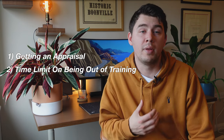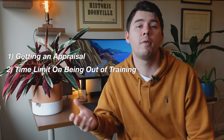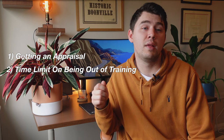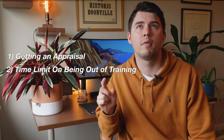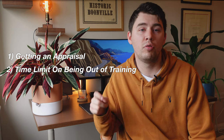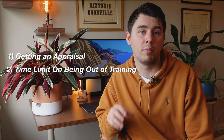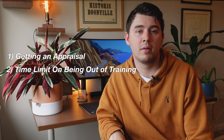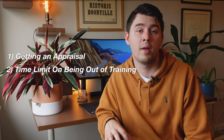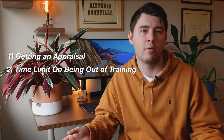The second point: there's a time limit on being out of training. The FPCC form — the Foundation Programme Certificate of Completion — that you get for finishing your F2 year is only valid for three and a half years. So if you want to go into specialty training in the future, you need to make sure you start within that period. There is a way around this: getting a CREST form signed, where a consultant who's worked with you ticks off that you can work at an F2 or SHO level and meet all the competencies of an F2 doctor.